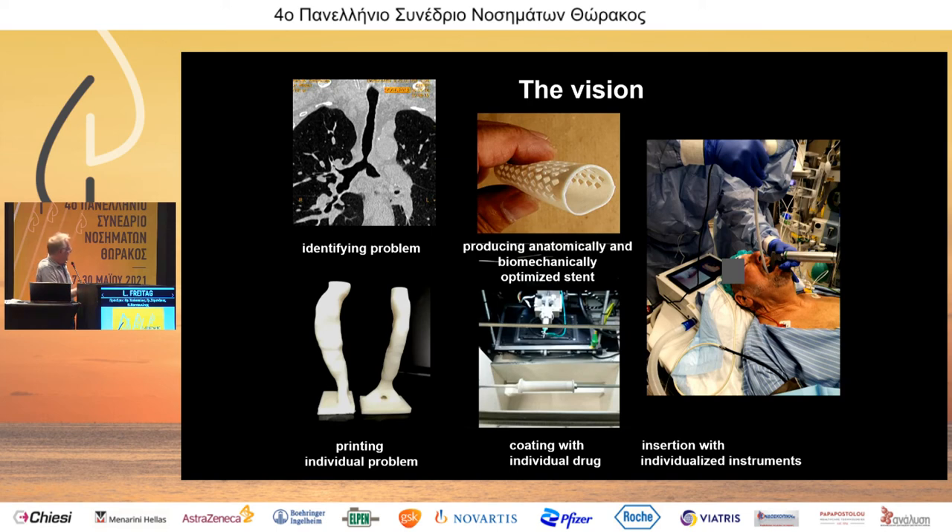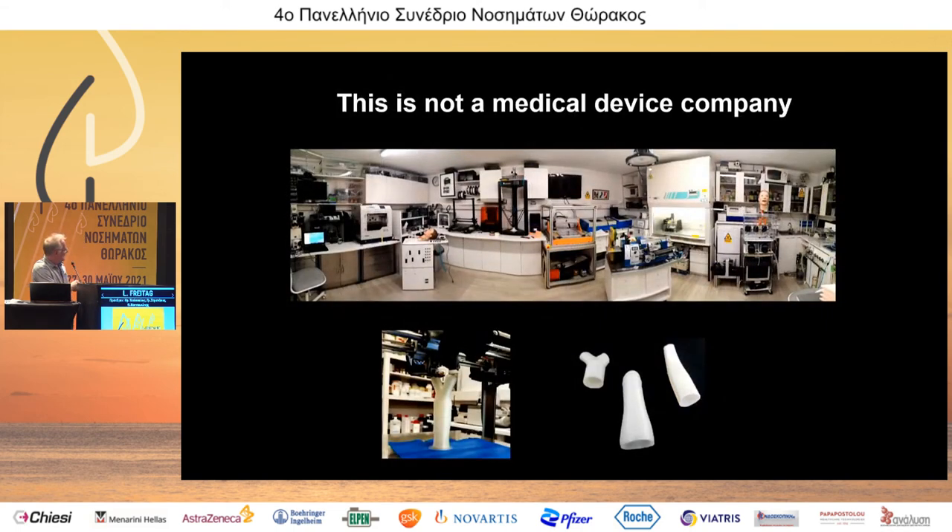My vision: we can identify the problem, print the individual anatomy, produce the anatomically and biomechanically optimized shape, coat it with an individual drug — mitomycin, taxol, amoxicillin, whatever — and insert it with individualized instruments. All of this can be produced within a few hours. My lab has eight 3D printers, cell cultures, and everything needed. But this is not a medical device company — it is purely experimental. To produce such a stent for use in patients is a regulatory nightmare.